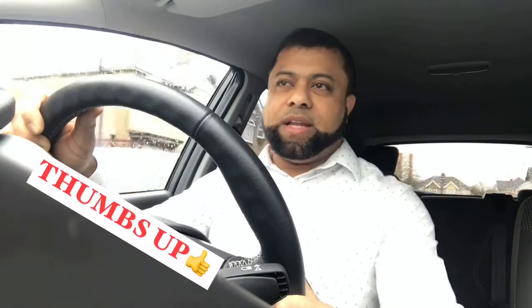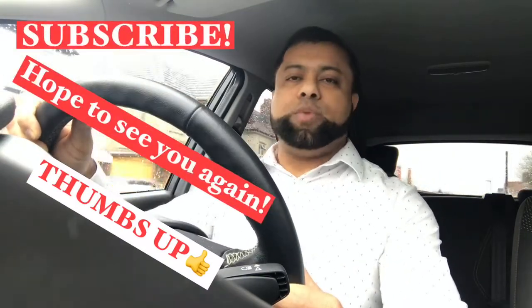Anyway, that's it for today. I hope you've enjoyed the video and that it helps you to stop and move off safely. If you liked the video please give a thumbs up, and if you are new to the channel don't forget to subscribe. Hope to see you again on the next video.